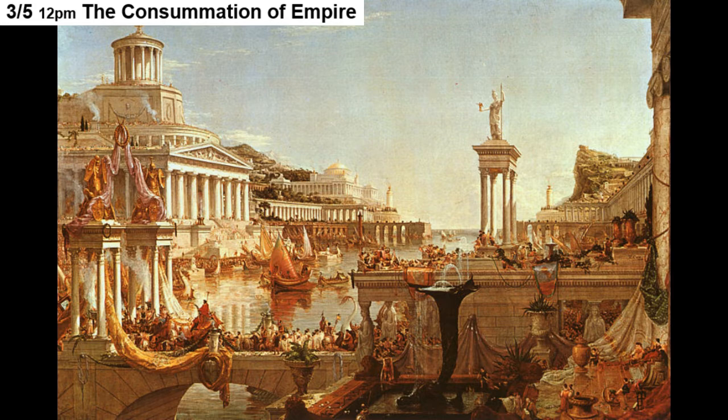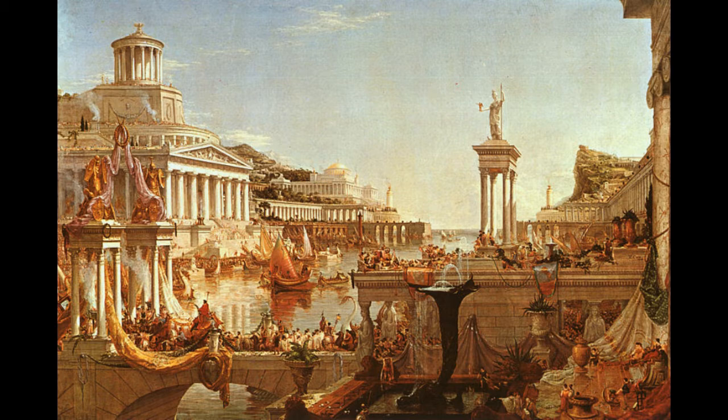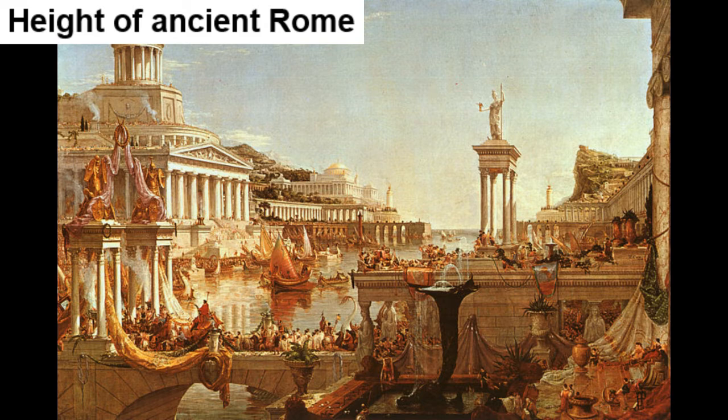The third painting, The Consummation of Empire, shifts the viewpoint to the opposite shore, approximately the site of the clearing in the first painting. It is midday of a nice summer day. Both sides of the river valley are now covered in colonnaded marble structures whose steps run down into the water. The megalithic temple seems to have been transformed into a huge domed structure dominating the riverbank. The river mouth is guarded by two old lighthouses and ships go out to the sea beyond. A joyous crowd throngs the balconies and terraces as a scarlet-robed king or victorious general crosses a bridge in a triumphal procession. In the foreground, an elaborate fountain gushes. The painting suggests the height of ancient Rome.